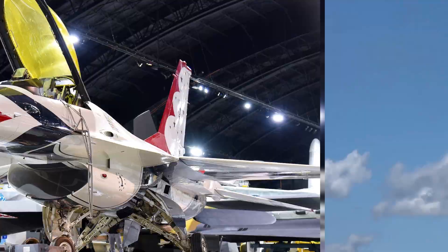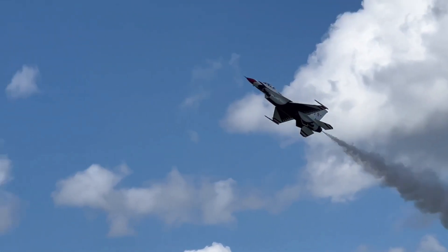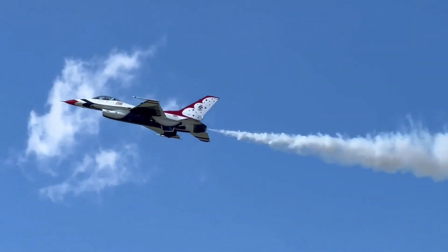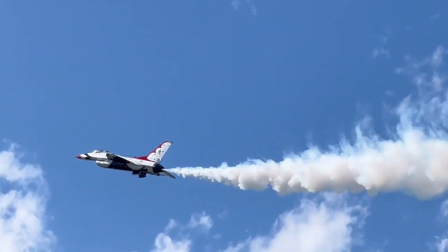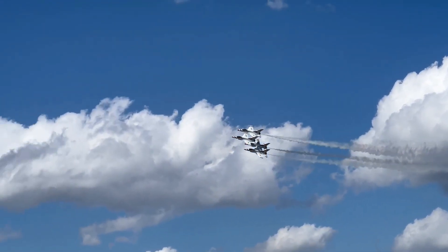General Dynamics F-16 Fighting Falcon. Considered the backbone of the PAF, the F-16 is a multi-role jet known for its speed, agility, and powerful weapons systems. Pakistan operates variants A, B, AM, BM, C, and D.